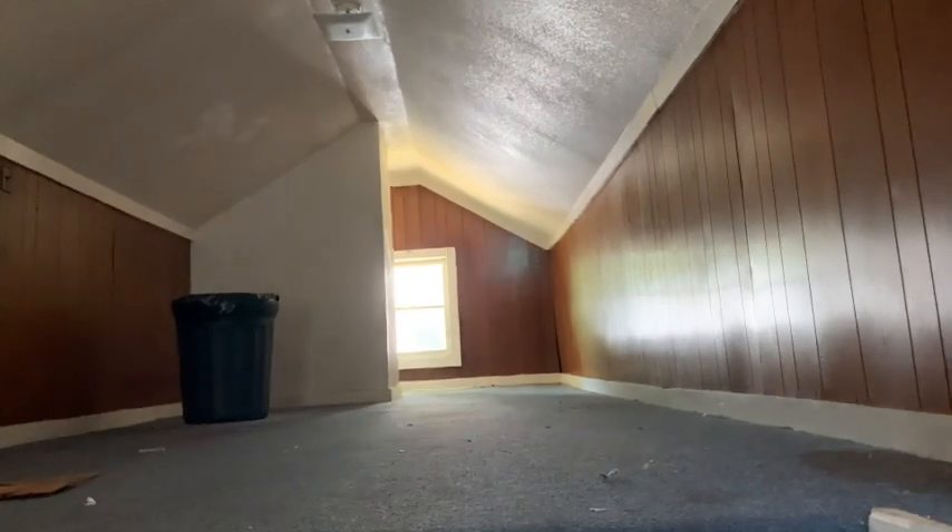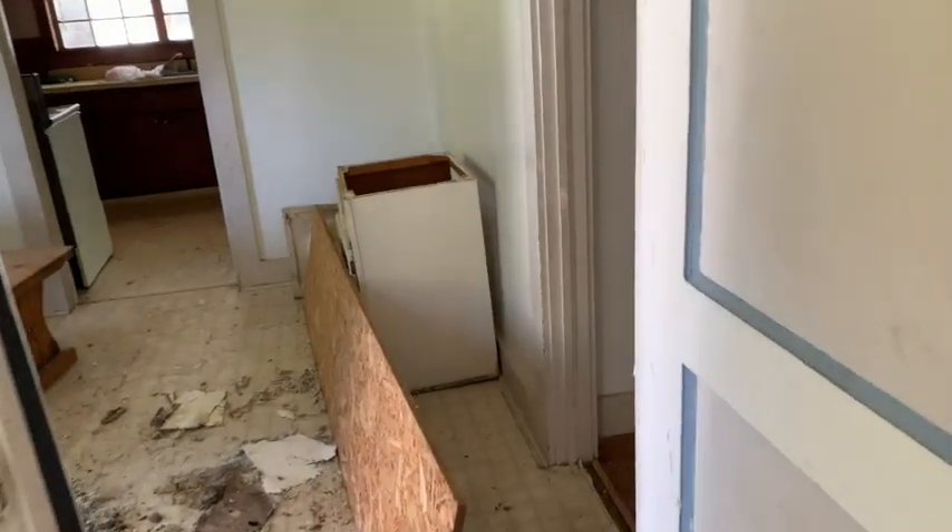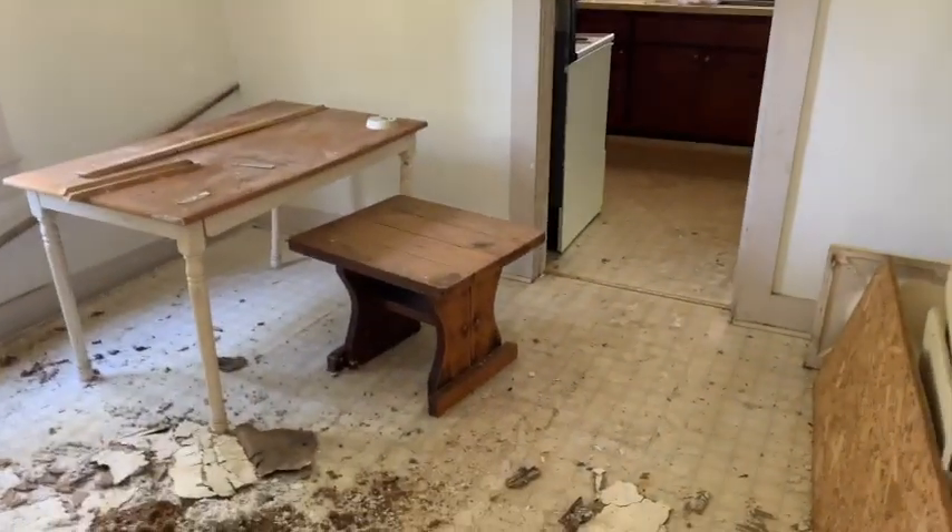Up here there's an unfinished attic space. Lots of space up here — this is definitely room to add a bathroom if you wanted. So really, technically four bedrooms, one bath on this level. This room is actually big enough that you could add a second bathroom here pretty easily.